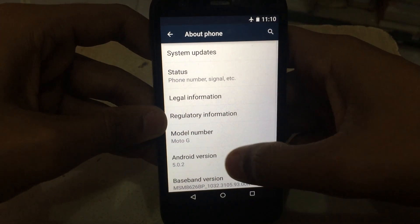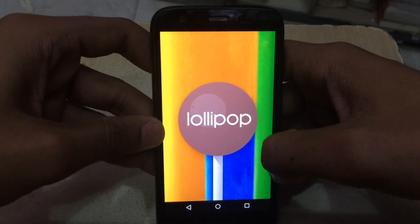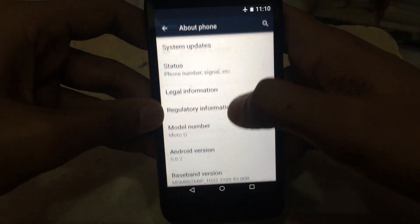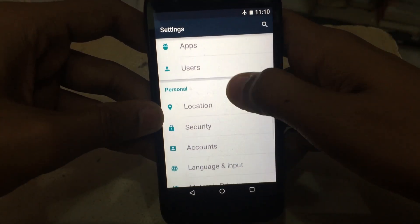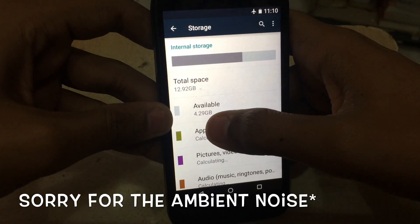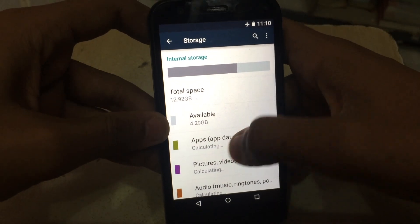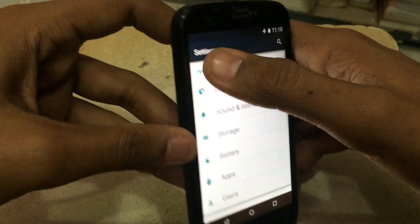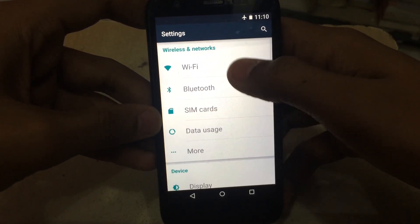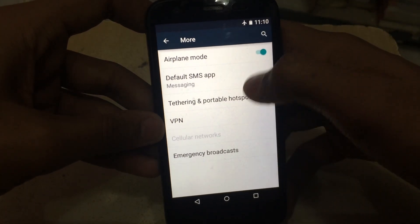Let's quickly check the Android version — it is now Lollipop, which is nice. Now let me check the internal storage remaining: it is 4.29 GB, and earlier it was 4.3 GB, so not much storage has been occupied by this update. The Settings menu effects are looking very nice.